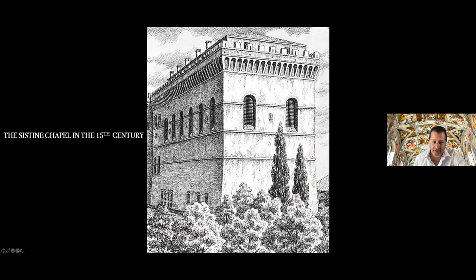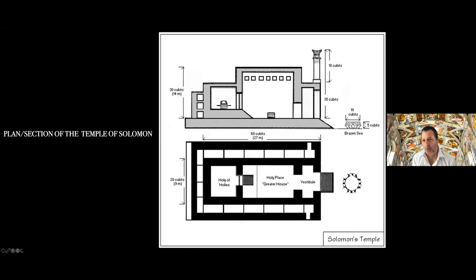Consider that when the structure was built under the patronage of Sixtus and by the pen of Baccio Pontelli, the intention was to build a chapel whose dimensions would correspond with those of the Temple of Solomon, as described in the Old Testament Book of Wisdom. Sixtus was trying to appropriate the legacy and prestige of the ancient king. The shape and look of the Sistine Chapel is supposed to be based directly on that of the Temple of Solomon and its description in the Old Testament.